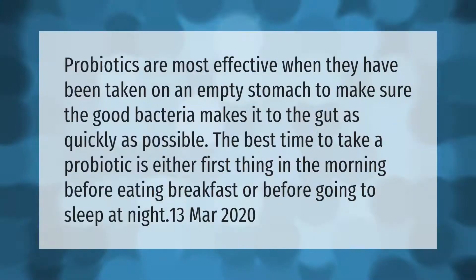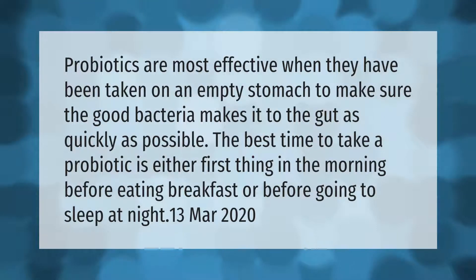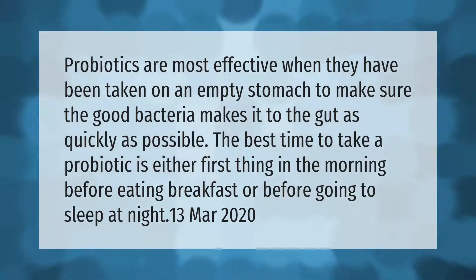Probiotics are most effective when they have been taken on an empty stomach, to make sure the good bacteria makes it to the gut as quickly as possible. The best time to take a probiotic is either first thing in the morning before eating breakfast, or before going to sleep at night.